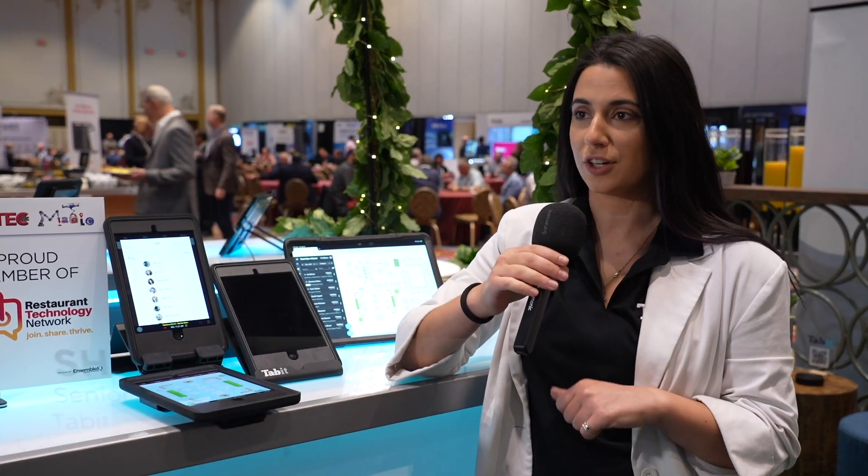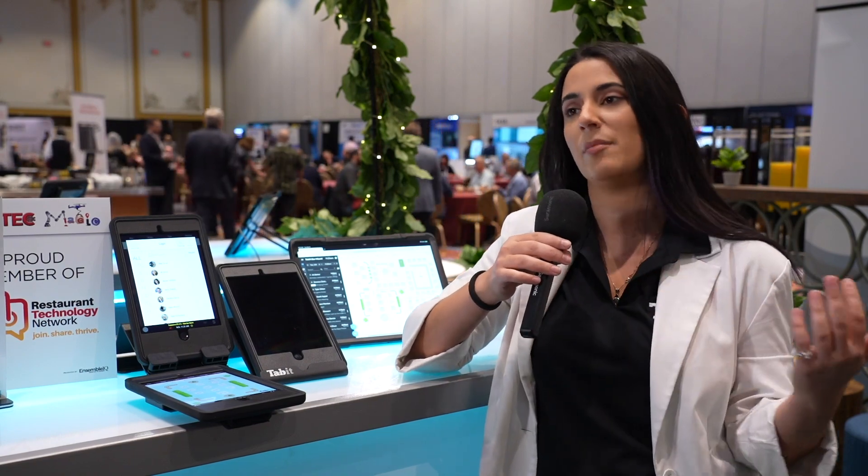Tabit is a mobile-first restaurant operating solution. At our core we do point of sale — mobile point of sale — so servers walk around with iPads, take orders at tables, and take payment at the table as well. We're increasing sales, making things more efficient, and improving the customer experience. We also touch on a lot of restaurant customer touchpoints outside of that — guest management systems, online ordering — any place where a restaurant touches a consumer are things we like to take on natively within Tabit.